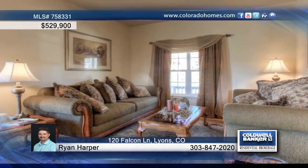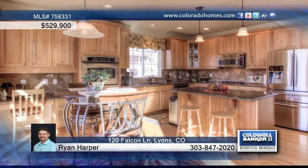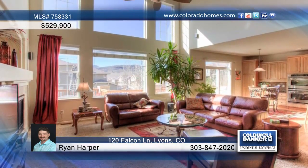This gorgeous Lions home shows off amazing views with southern exposure. The fabulous open floor plan greets you with lots of high-end finishes, including hickory cabinets, granite, and stainless steel appliances in the stunning kitchen.